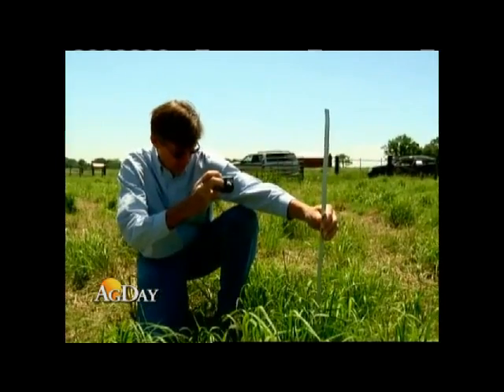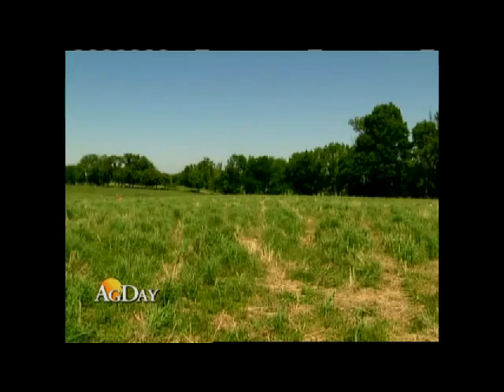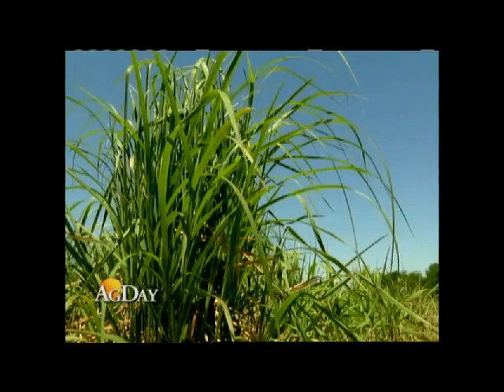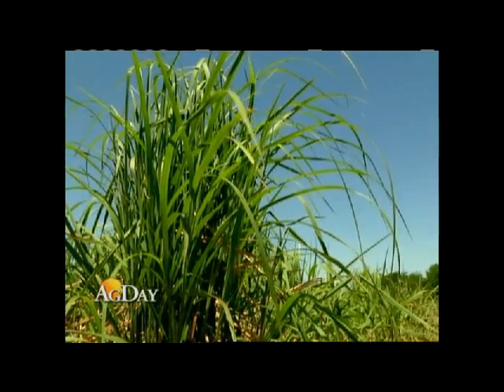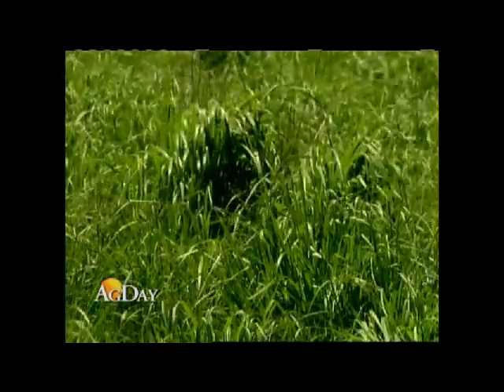Barry Sims helps lead a forage project at UT's Highland Rim Ag Research Center in Robertson County. They're growing two fields side by side — one in Indian grass and big bluestem grass, and the other in switchgrass. Both are excellent forages for cattle. There's a perennial plant with a massive root system down in the soil, so it's like booster rockets under it to make it grow fast.